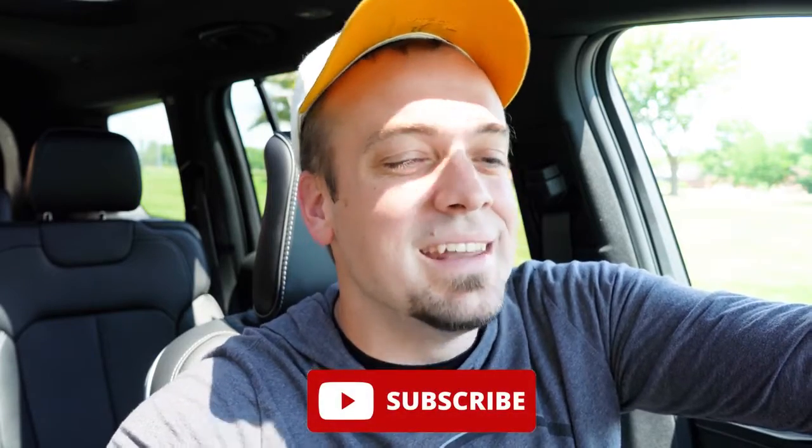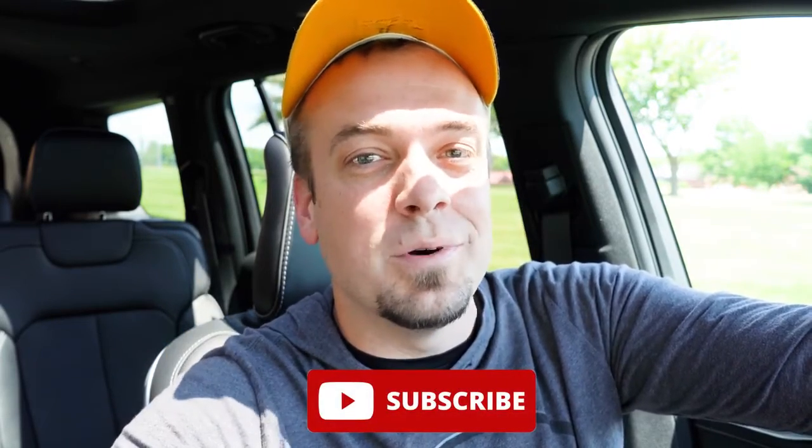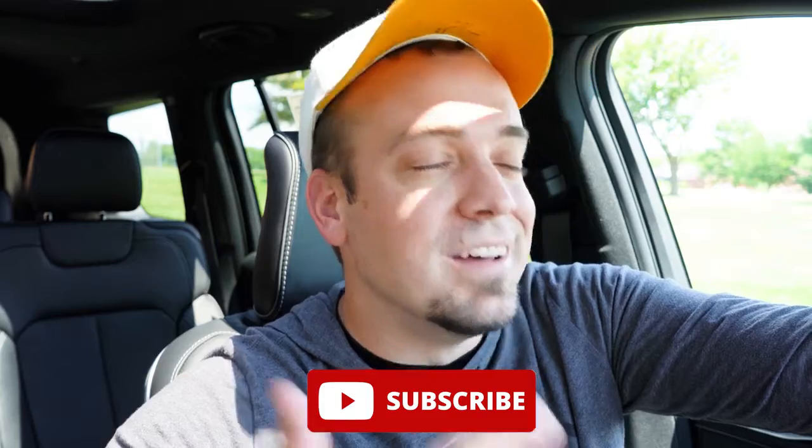Thank you so much for watching. Feel free to follow me on TikTok — you can find the handle at the bottom of the screen — if you want to see short clips before they hit YouTube. Be sure to hit the subscribe button and the bell notification if you're into new car reviews. I do appreciate you guys watching more than you know — I'll see you all in the next video. Stay gold.